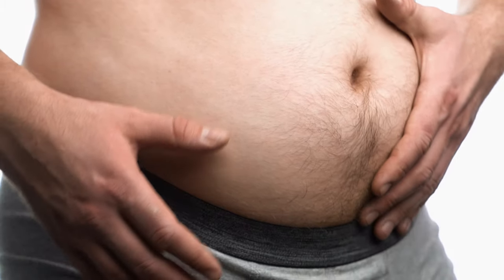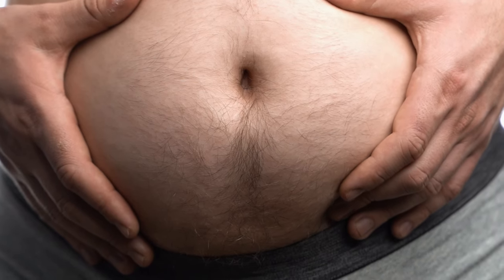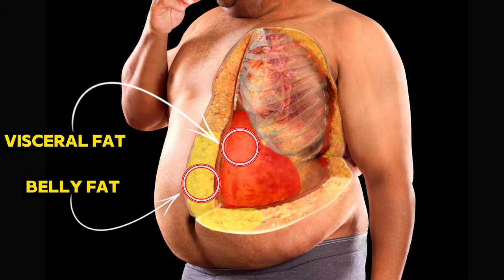Belly fat is really easy to gain, yet often the hardest area to lose. There are actually two types: that stubborn belly fat on top of your abs, and a more dangerous type stored deep within your organs, known as visceral fat. This can create some serious health problems.